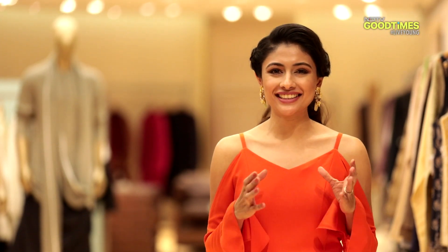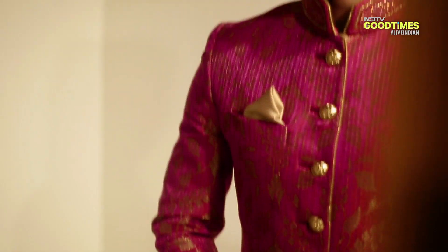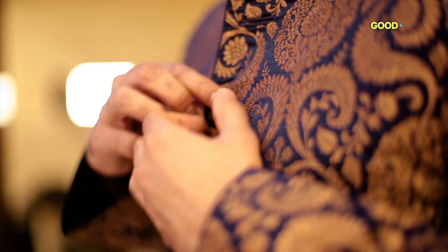Today I'll be sharing a few tips on how men can incorporate the floral trend this season. Florals can often be mistaken as being overly feminine, but that's not the case. Here are a few ways that you can incorporate the trend.